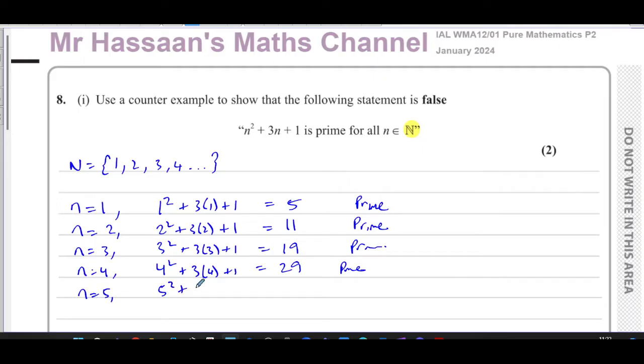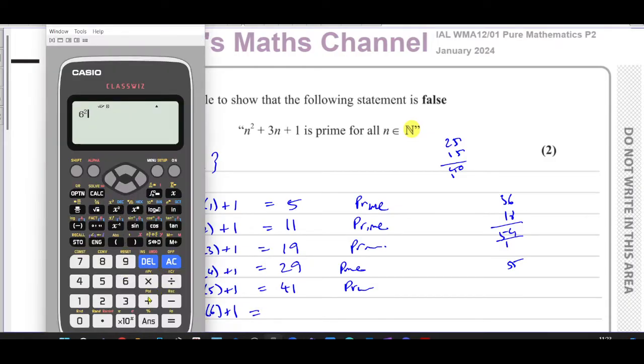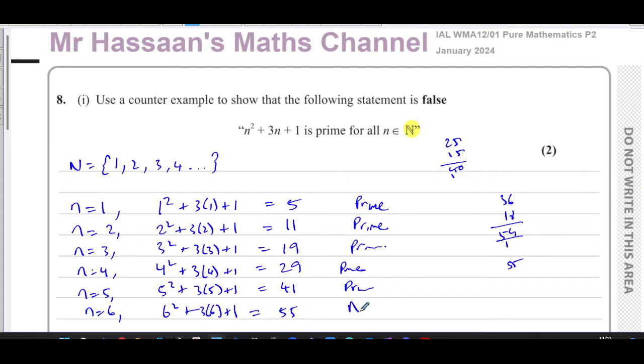When n equals 5: 5 squared plus 3 times 5 plus 1 gives 25 plus 15 plus 1, which is 41 — that is prime. When n equals 6: 6 squared plus 3 times 6 plus 1 gives 36 plus 18 plus 1, which is 55. That looks like the one that's not prime. We can confirm: 6 squared plus 3 times 6 plus 1 is indeed 55.